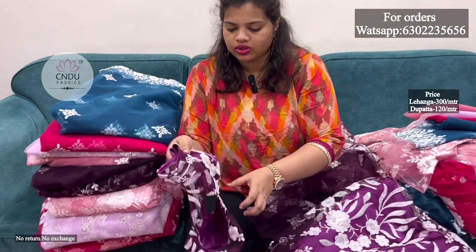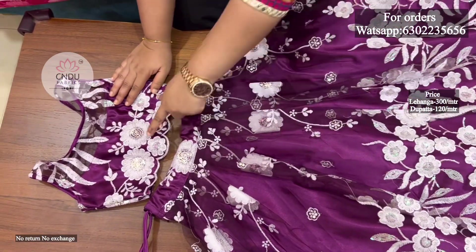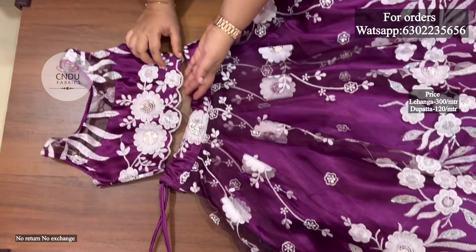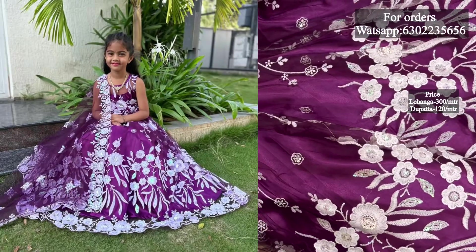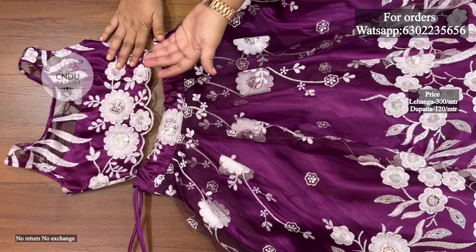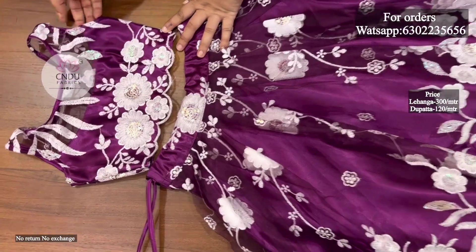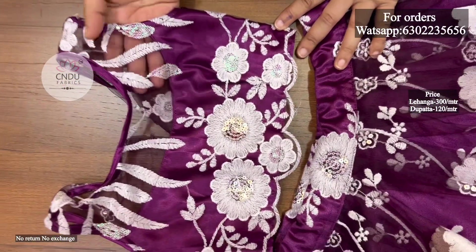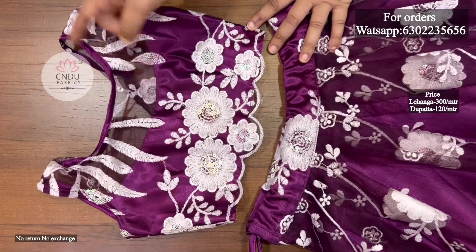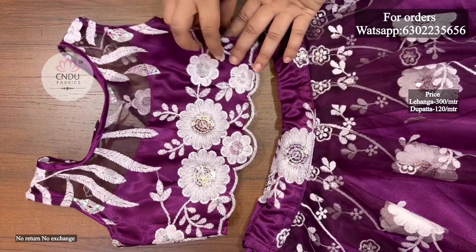The blouse is in self-color. We have cut work on the border. This is the front part. Cut work is done on the half blouse. The paint is also transparent. The neck is closed and the sleeves are normal.